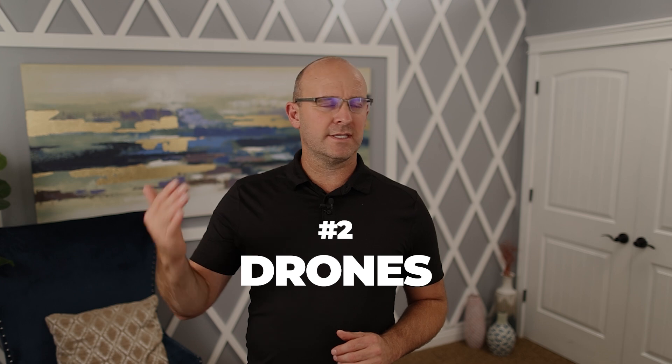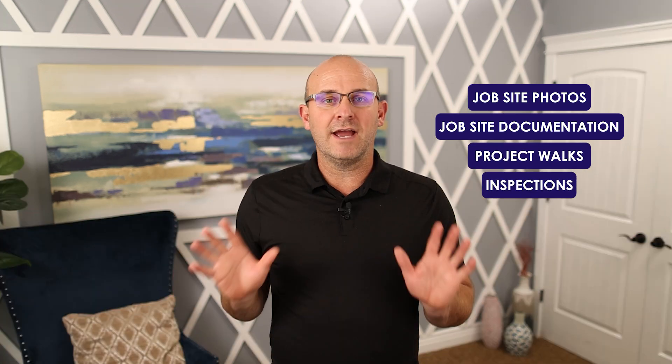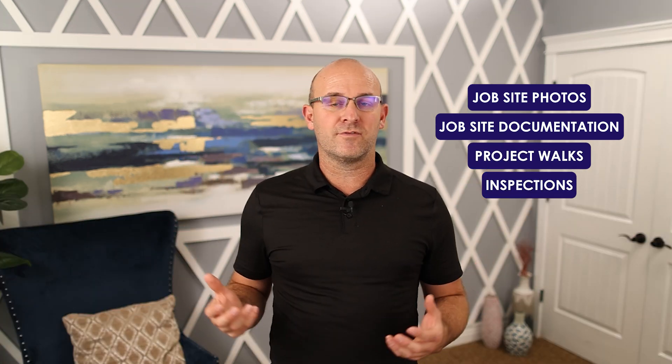Number two: drones. We are in the experiment phase with this, but drones can be absolutely fantastic even for simple things like job site photos, job site documentation, project walks, and inspections on the exterior facade. I encourage you as a company to start looking at how drones can help your project team manage your project, increase team capacity, and create a better quality product.